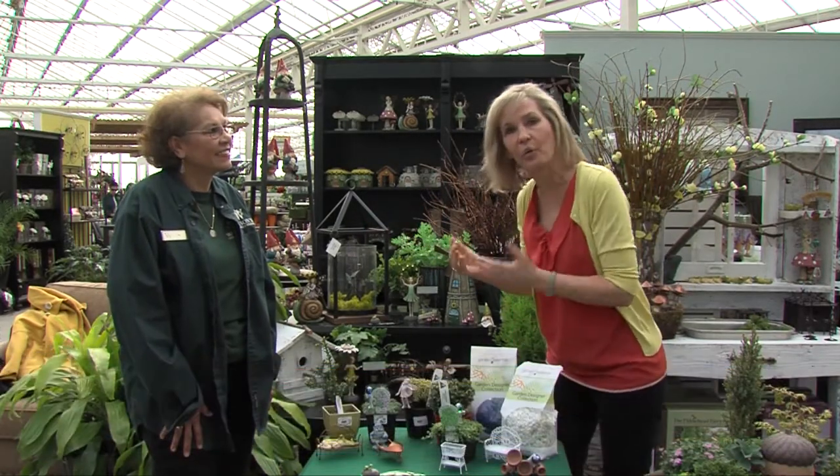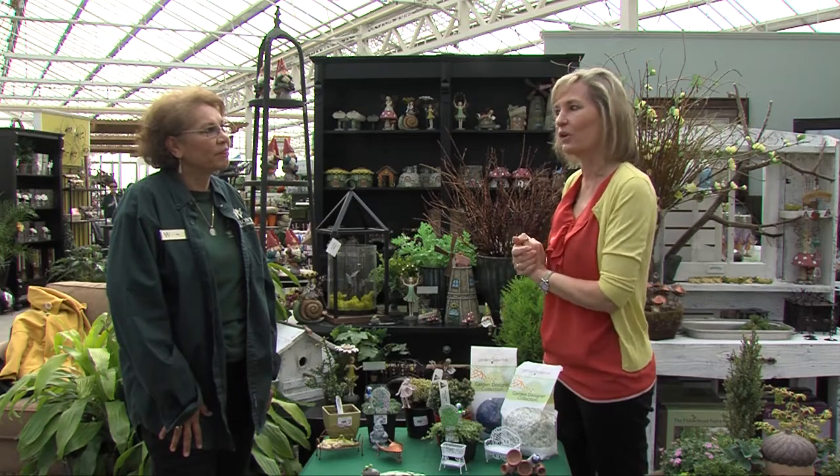Hi, I'm here at Watson's Nursery and Greenhouse in Puyallup, Washington, and have we got a garden trend for you. This trend is so big it's tiny, and this is Mickey Wade to explain. Mickey is the garden designer here at Watson's Greenhouse and Nursery.